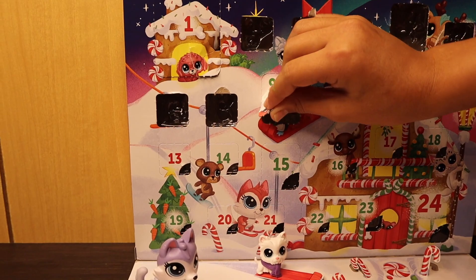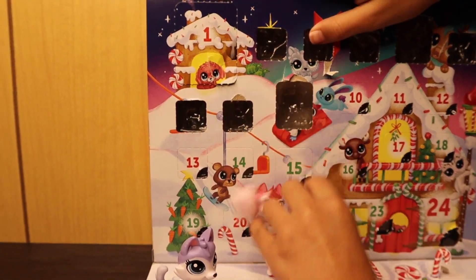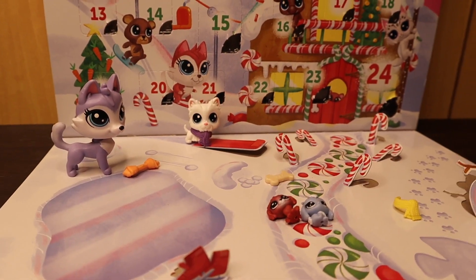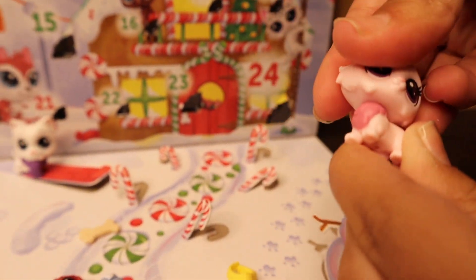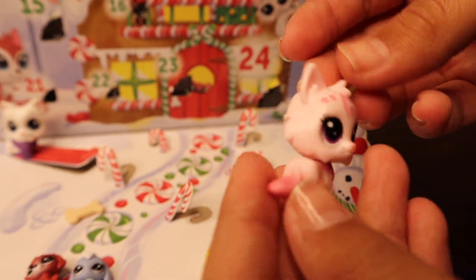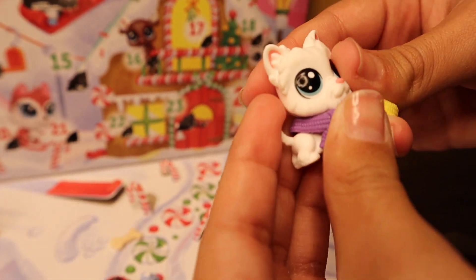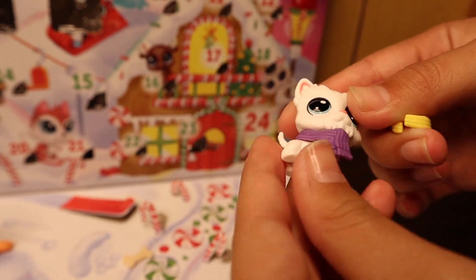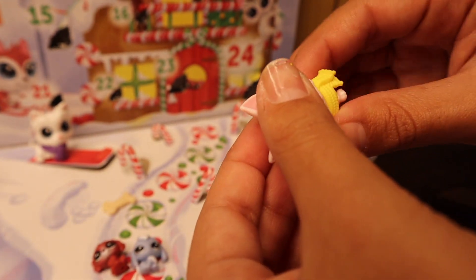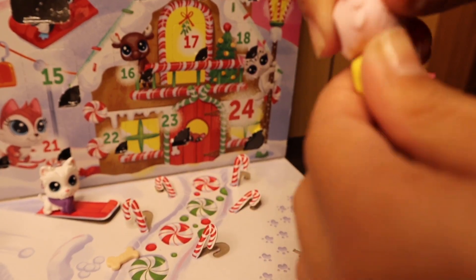Day nine — oh it is an LPS, and this one's actually really pretty! It's a pink fox — she's really pretty, I really like her. She has purple eyes — I accidentally said blue eyes before, but they're purple. And different shades of pink on her body. I kind of want to give her the purple scarf, but it's a bit too big on her.